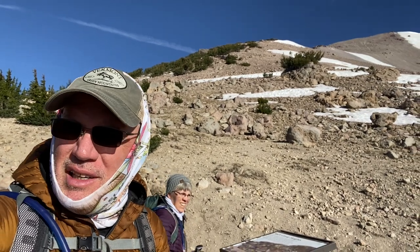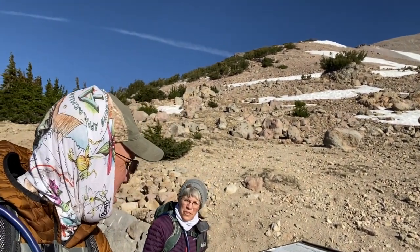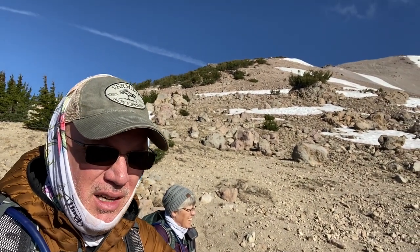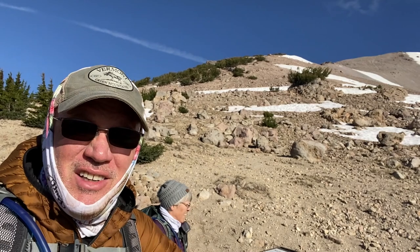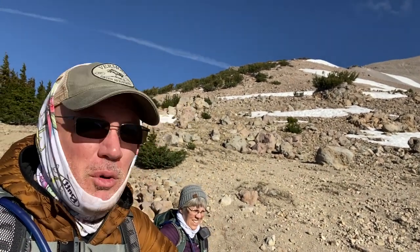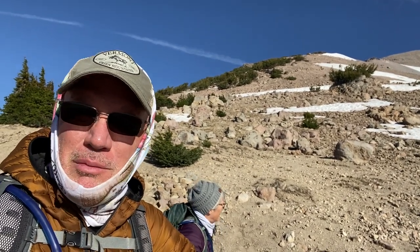Lassen Peak is 10,457 feet. We started off around 8,500 feet, and you can tell — whew. Fortunately, so far we've been on the backside of the mountain where we're not getting killed by the wind.